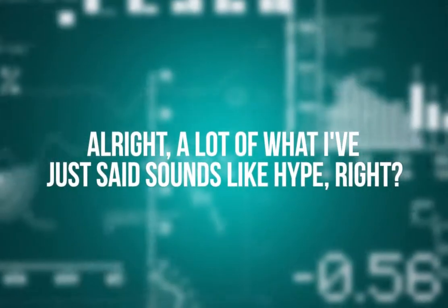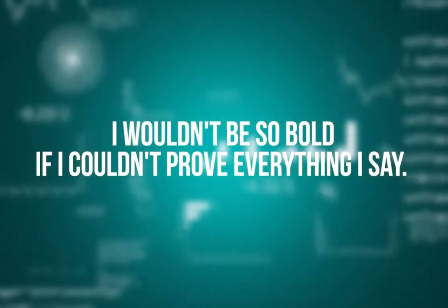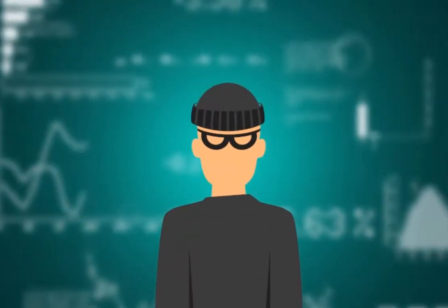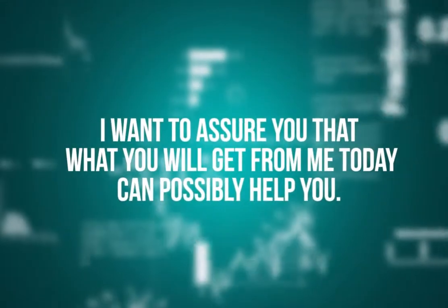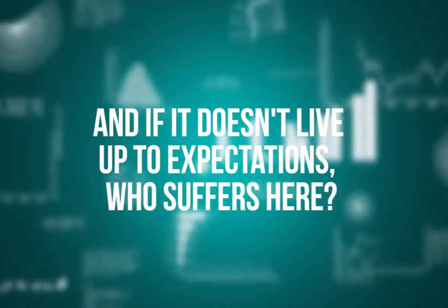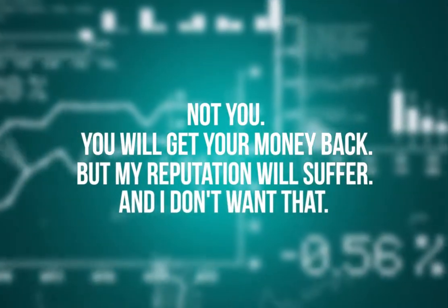Like you, I've been through it — I know it sucks. A lot of what I've just said sounds like hype, right? Well, guess what — I can back it up. I wouldn't be so bold if I couldn't prove everything I say. Not every trader can say that. I empathize with you if you've been sorely let down by dishonest people in the past. I want to assure you that what you will get from me today can possibly help you, and if it doesn't live up to expectations, you will get your money back.